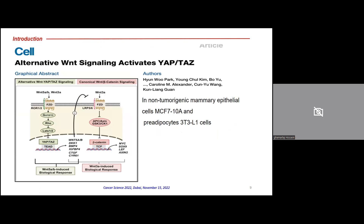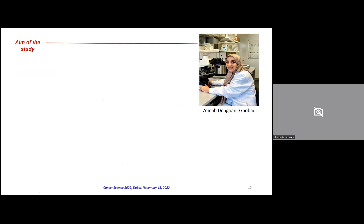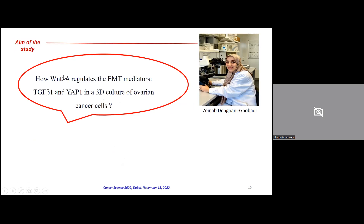Before presenting the data, a very recent and elegant paper showed that WNT5A and WNT5B could be upstream activators of YAP and TAZ, and also downstream targets of YAP and TAZ. This was demonstrated in non-tumorigenic mammary epithelial cells MCF-10A and pre-adipocyte 3T3-L1 cells. This encouraged us to ask how WNT5A regulates EMT mediators, work carried out by Dr. Zeynab Tehrani Abadi during her PhD thesis using 3D culture of ovarian cancer cells.